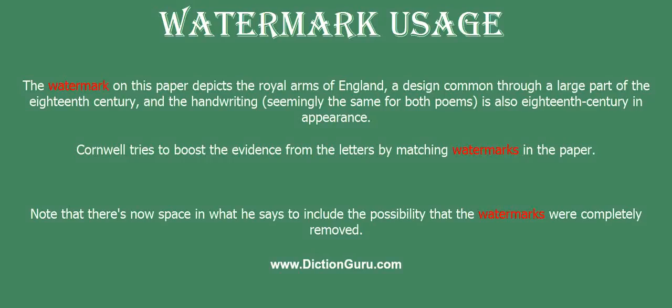Cornwell tries to boost the evidence from the letters by matching watermarks in the paper. Note that there's now space in what he says to include the possibility that the watermarks were completely removed.